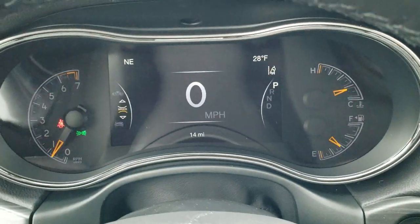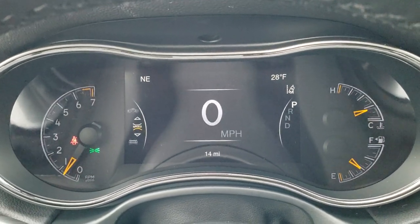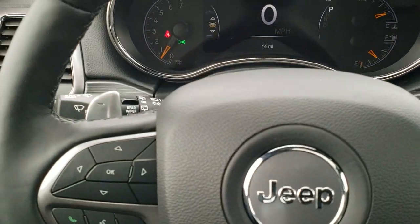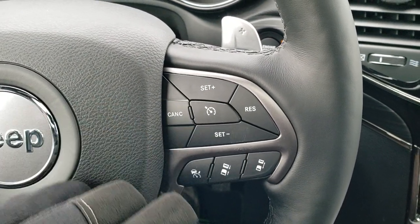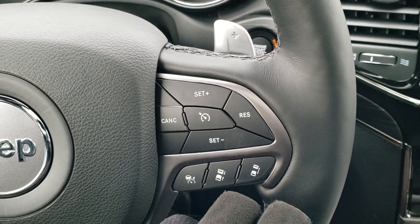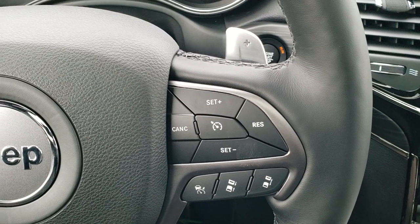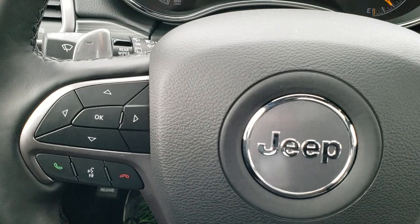Inside you can see it has the 7-inch LCD display. You get your digital speedometer, outside temperature, and compass display, and you can change those up in the corners to whatever you want. It comes with the heated leather-wrapped steering wheel. On the right side you have your normal cruise controls and your adaptive cruise controls, which will keep you a certain distance from the vehicle in front of you to maintain the same speed.